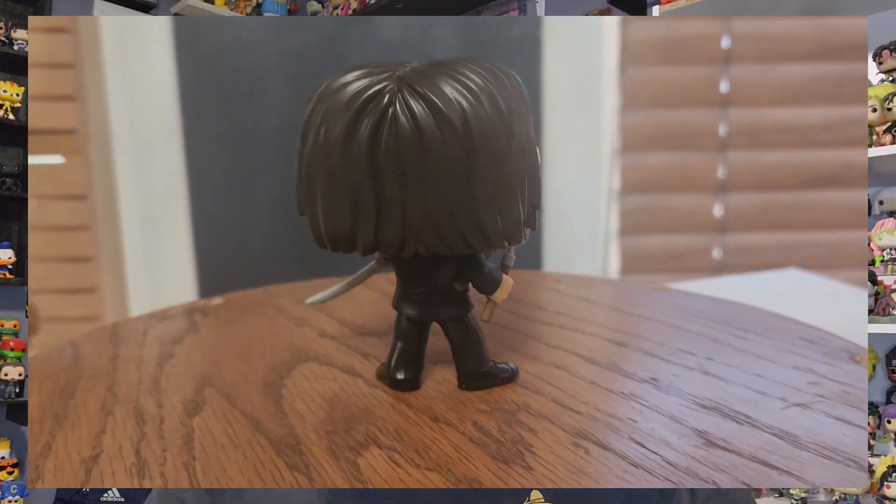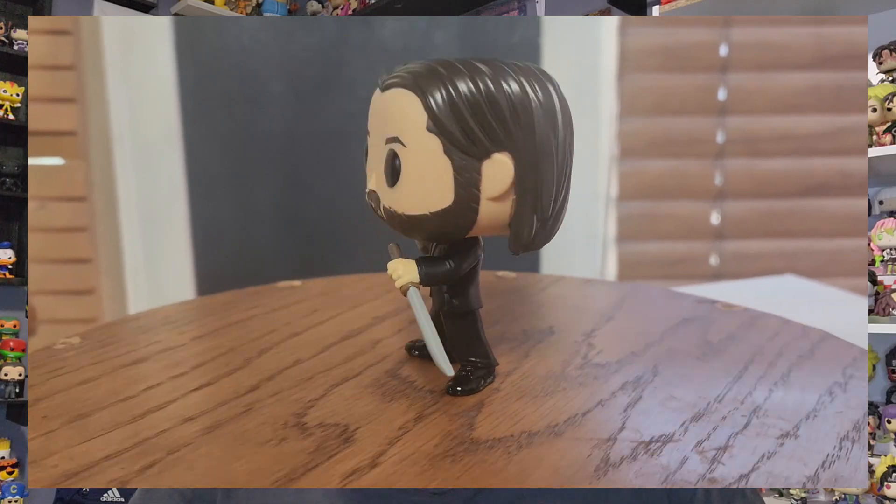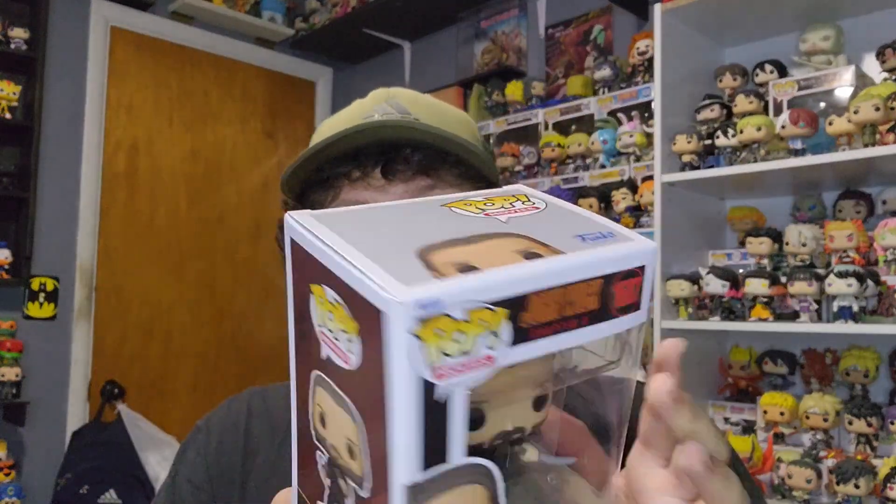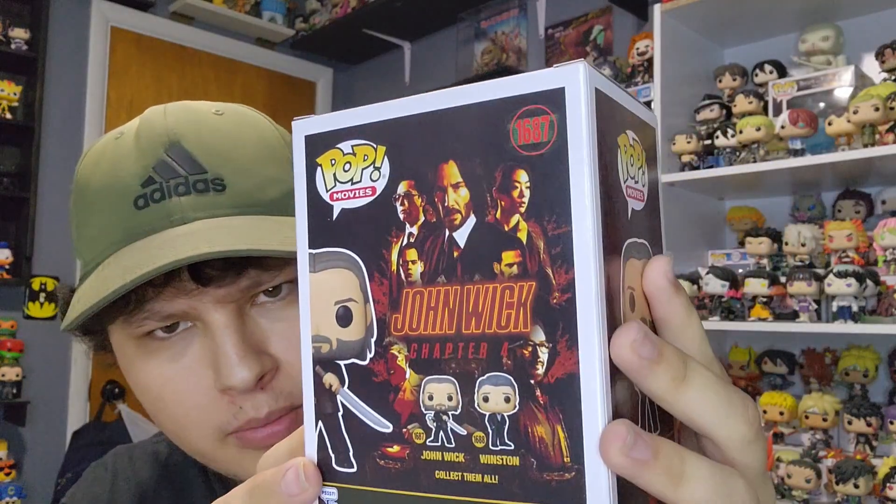There are only two pops in this John Wick Chapter Four wave: John Wick himself, and Winston — basically the guy who runs the Continental. I love how they put the movie poster on the back of the box, it genuinely goes crazy. This is a great pop — he's holding the katana and the nunchucks. I talked about wanting this pop in a Funko News Friday a long time ago, and I finally got to pick it up.